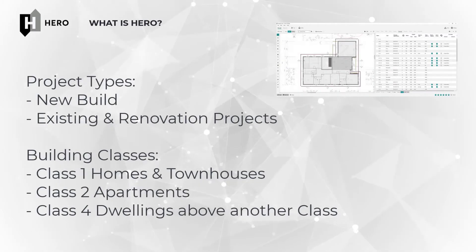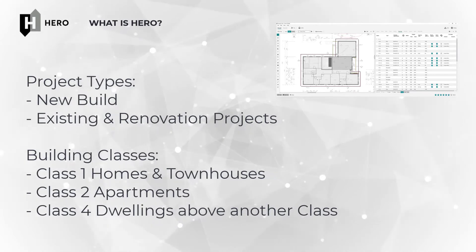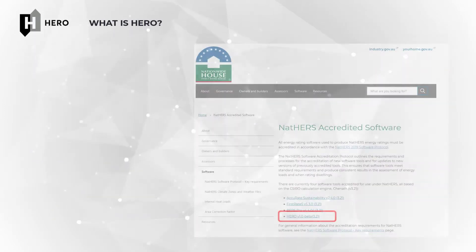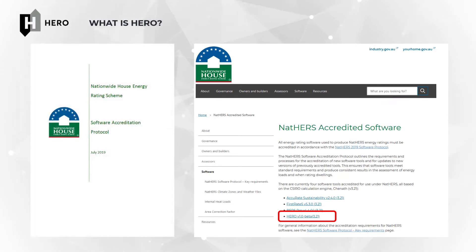You can use HERO to show energy rating compliance for new and existing dwellings and renovations, for Class 1 residential dwellings, Class 2 apartment dwellings and Class 4 dwellings. HERO has been accredited by the Australian Government's Department of Industry, Science, Energy and Resources for use within the NatHERS scheme and meets the modeling and accuracy requirements of the NatHERS software accreditation protocol.